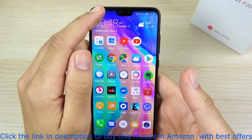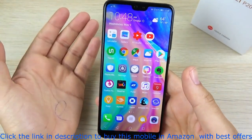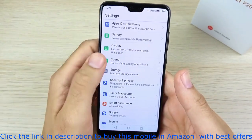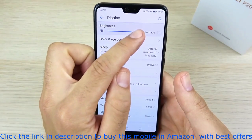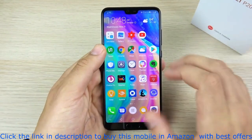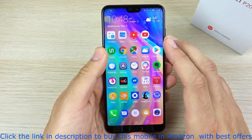Number four has been the surprisingly good viewing experience outside. I don't know why, but I've been easily able to see this phone in the sun where it was a problem with the Pixel 2 XL — I couldn't see that too well in the sun. Now the Galaxy S9 is also easily visible in the sun, but it was nice to see that they didn't drop the ball on making this visible in sunlight. I do like that this phone is pretty easily visible outdoors.